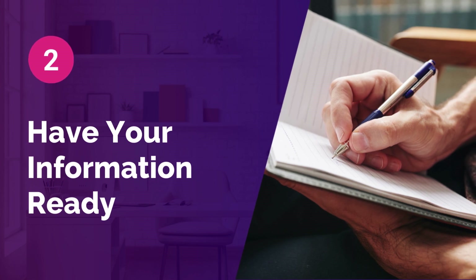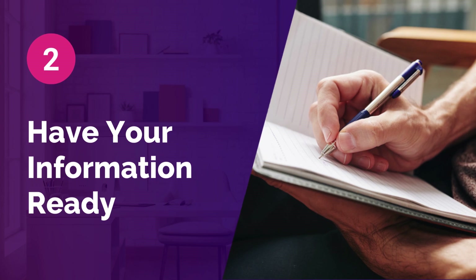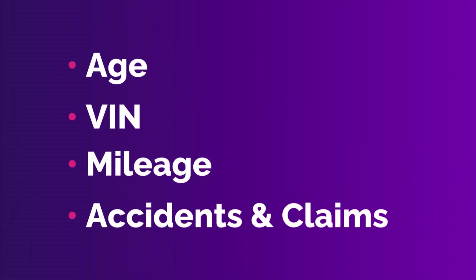Step 2: Have your information ready. To get the most accurate quote, you'll need to provide the insurance company with information such as your age, VIN, mileage, and your accident and claims history.